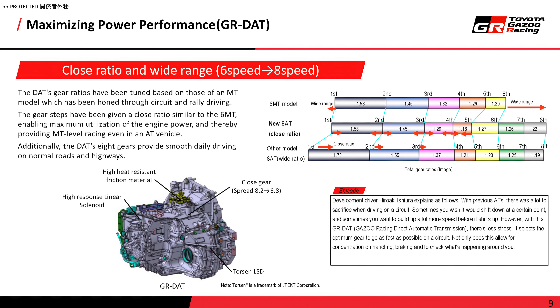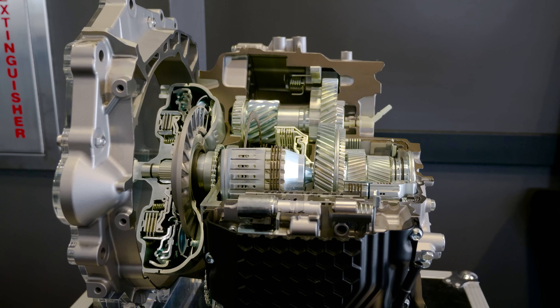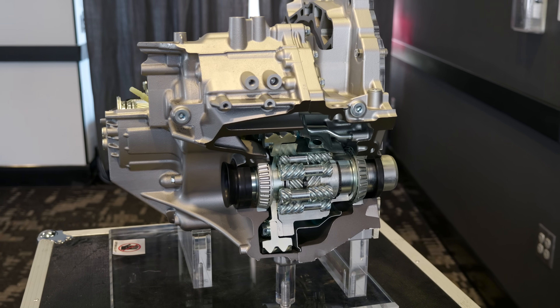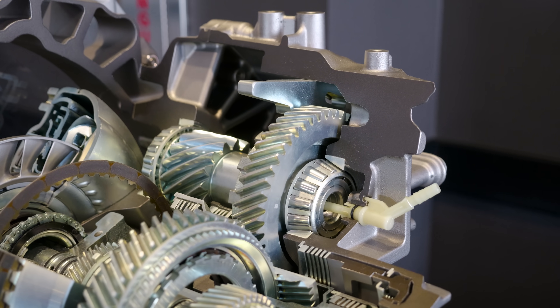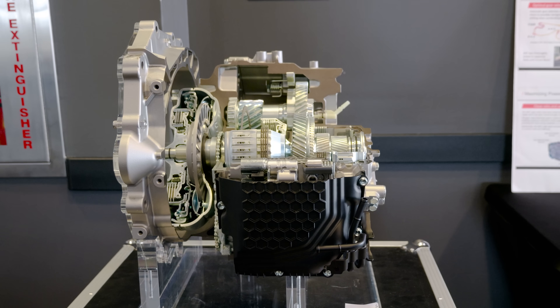What is different about this from a traditional torque converter automatic? We implemented motorsports activity and trained the transmission. We changed the gear ratio — a more close gear ratio and a wider range, so you can enjoy the car even changing from a 6-speed to 8-speed and still be satisfied. Shifts need to be quick, so we improved oil pressure response by changing the valve body — implementing a high-response electronic solenoid — and for frequent, quick-response shifting, we also modified the friction material to be more durable.